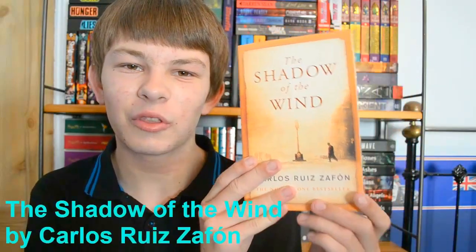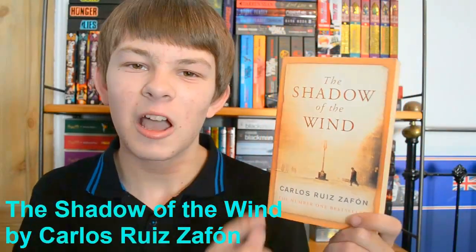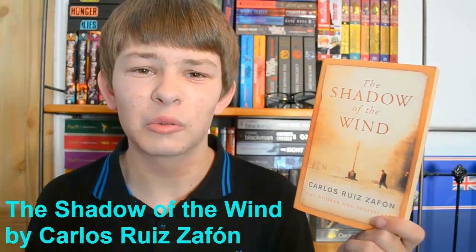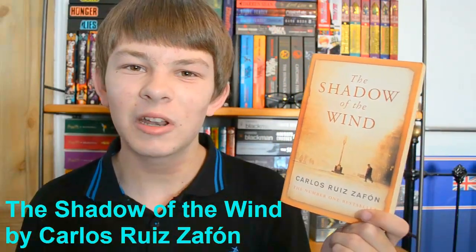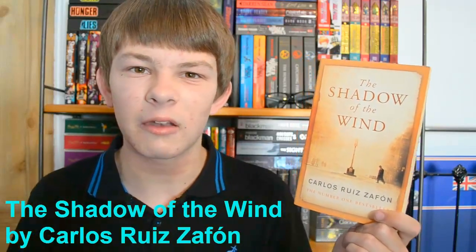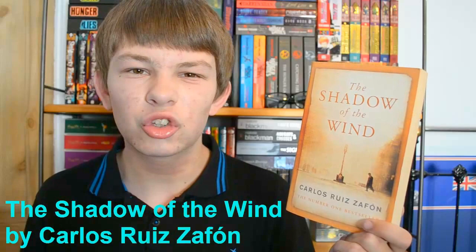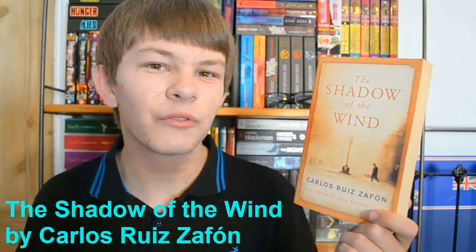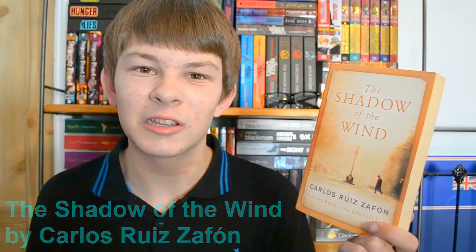Now I need the burger meat — choose a meteoric book that you've read and enjoyed, and this has to be over 400 pages. I've selected The Shadow of the Wind by Carlos Ruiz Zafon. I recently read this and really enjoyed it. There'll definitely be a review coming up because it was such a fantastic book. I loved the setting, the characters, the plot — very intriguing, very creepy and mysterious. It's totally different for me but exactly what I was looking for, such a unique read.